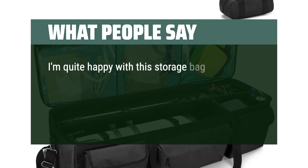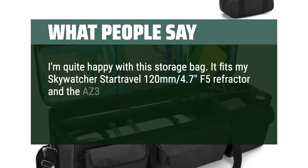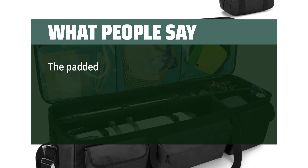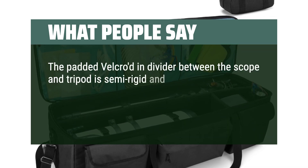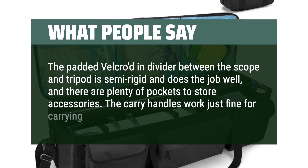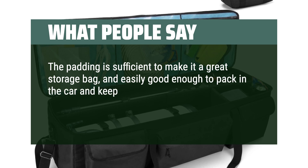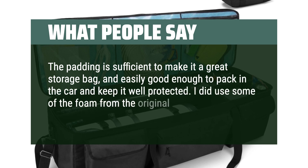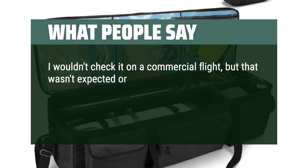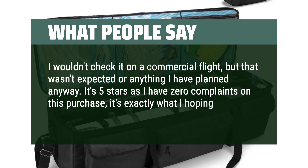I'm quite happy with this storage bag. It fits my Skywatcher StarTravel 120mm 4.7 F5 refractor and the AZ-3 mount and tripod perfectly, with room to spare. The padded Velcroed-in divider between the scope and tripod is semi-rigid and does the job well, and there are plenty of pockets to store accessories. The padding is sufficient for car transport. I wouldn't check it on a commercial flight, but it's 5 stars — I have zero complaints.